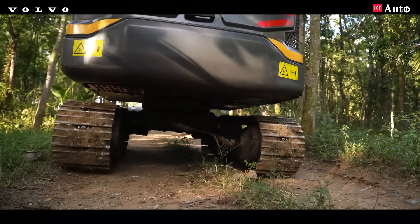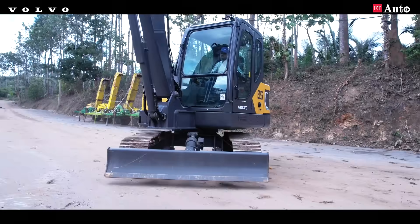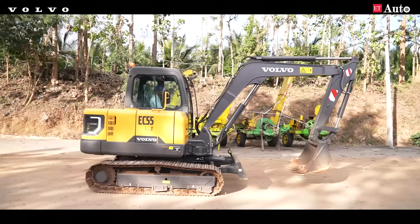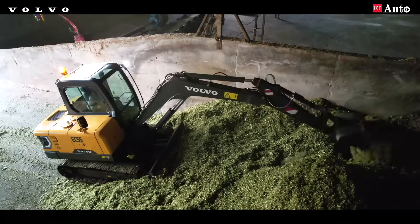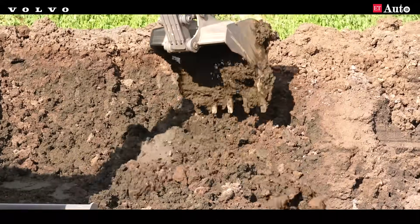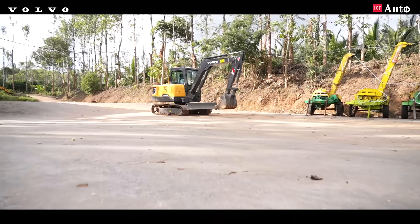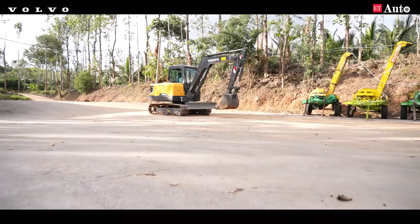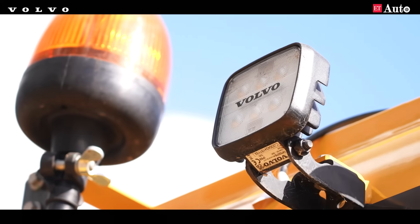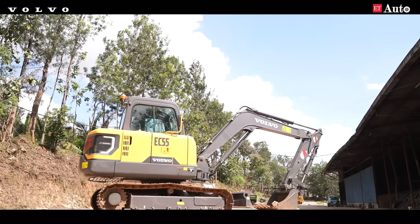In conclusion, Volvo's EC55 empowers SMEs to achieve zero-emission construction, signalling a noteworthy stride towards a cleaner, more sustainable industry. The machine's enhanced efficiency and reduced environmental footprint set the stage for future innovations, laying a robust foundation for a greener, more sustainable construction equipment sector.